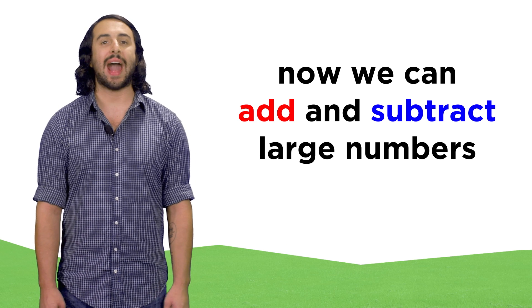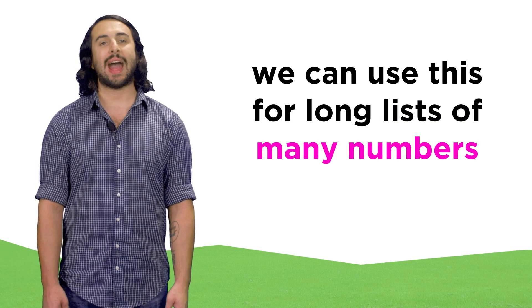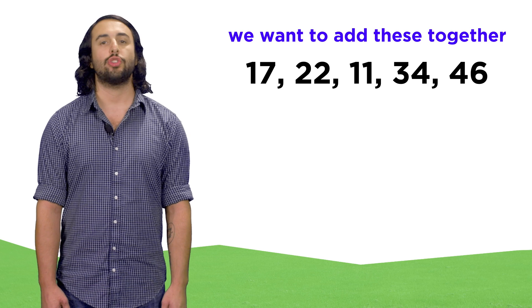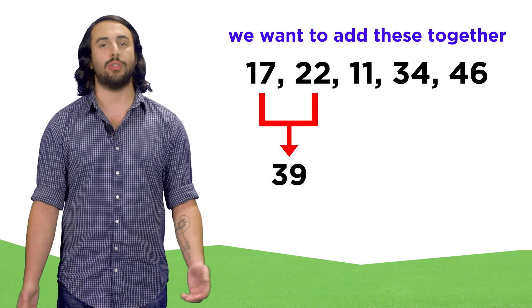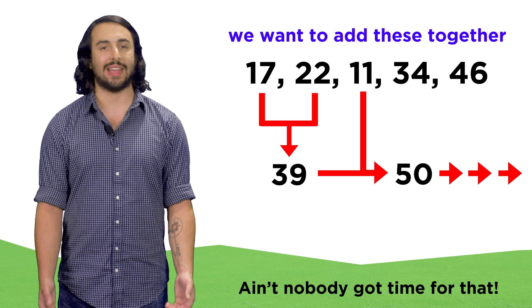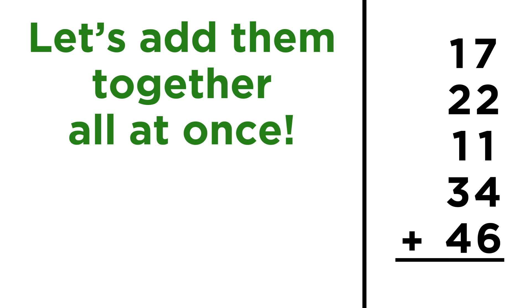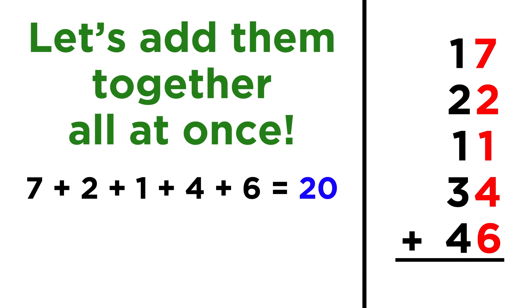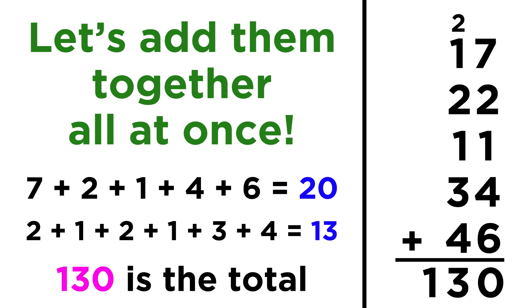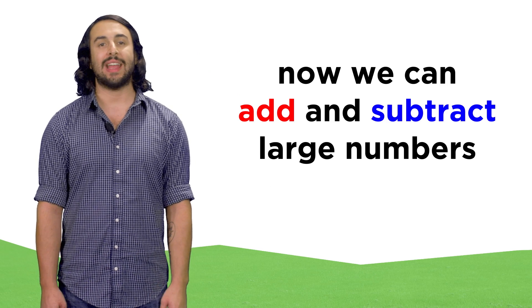So now we have the basic algorithm for adding and subtracting larger numbers. We can use this method to add long lists of numbers beyond just two at a time. Say we want to add all of these numbers together: seventeen, twenty-two, eleven, thirty-four, and forty-six. We could add two together and then a third, and so forth, but that's time consuming. Instead, let's use the method we just learned to add them all together at once. In the units place, seven plus two plus one plus four plus six is twenty. So let's put a zero in the units place and carry a two to the top of the tens column. Now the two we carried, plus one plus two plus one plus three plus four, gives us thirteen, and there's no hundreds place to carry anything, so we just write thirteen, which gives us one hundred thirty as the sum. And now we have a basic algorithm for adding and subtracting large numbers.